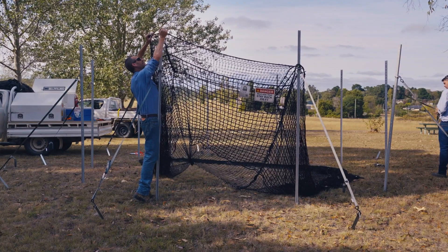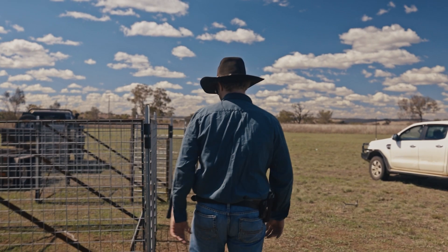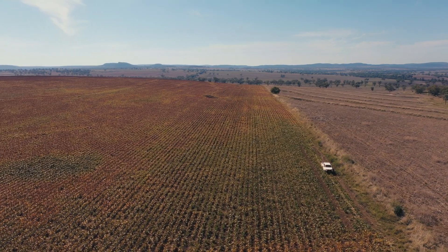Secondary to that is trapping, which can be very successful as well. The biggest trouble is it can become very time consuming. You have to visit your traps every day, and when they're set you have a legal requirement to check them daily. Any pigs that are in there need to be destroyed so they're not suffering.